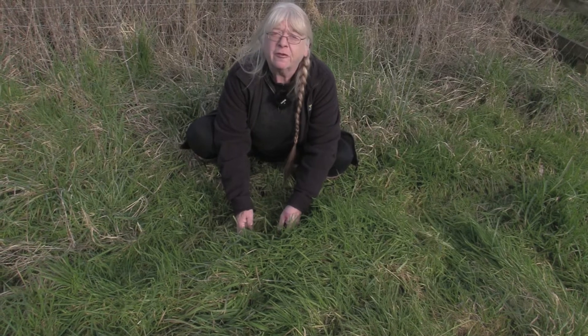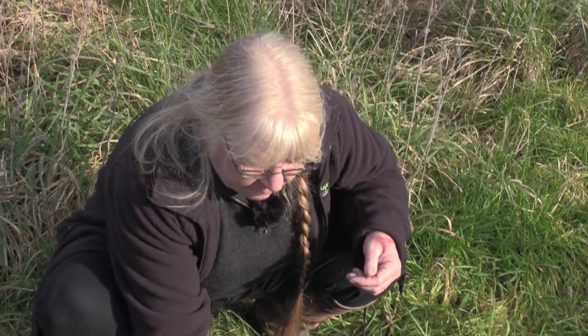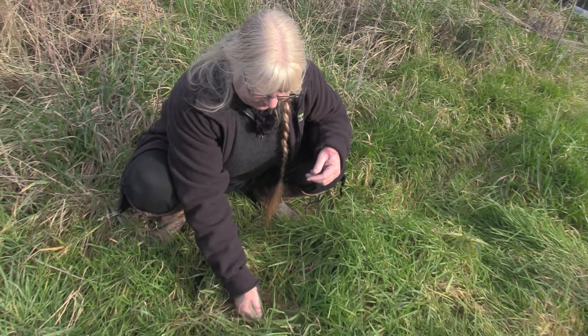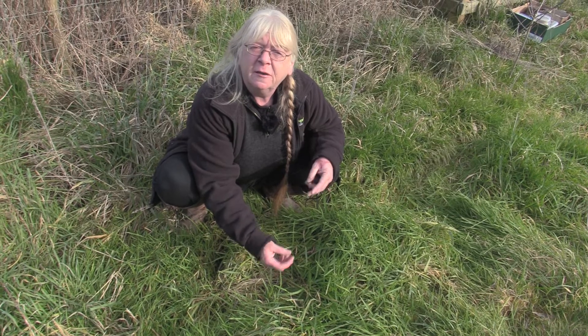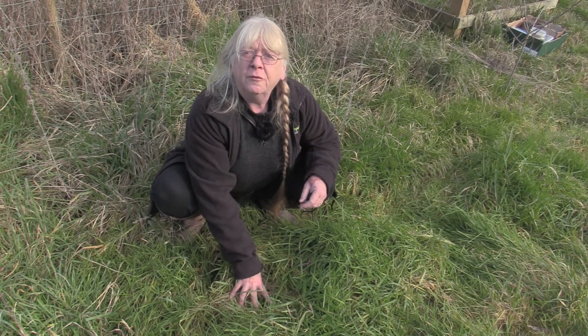Once they've made their platform, the bird will settle onto the nest with its breast downwards and move around to make a cup shape. They might do a bit of sideways fiddling with their beak, pulling things in, and that's all they do to shape it.